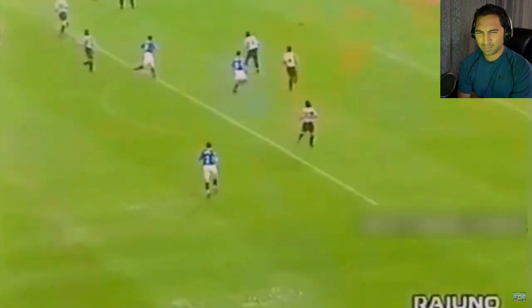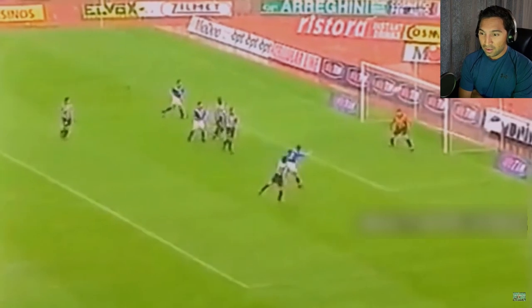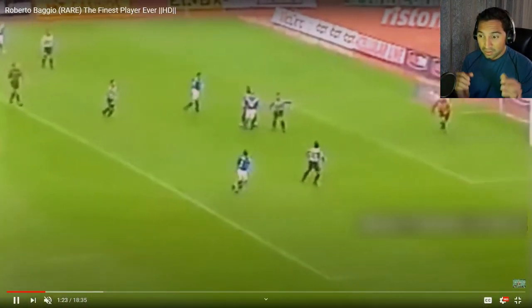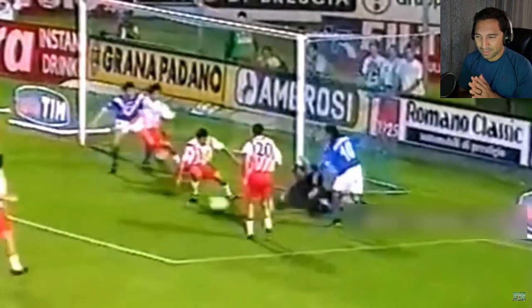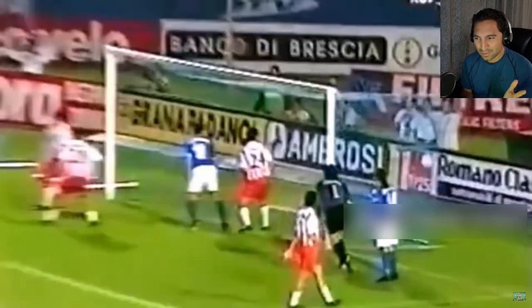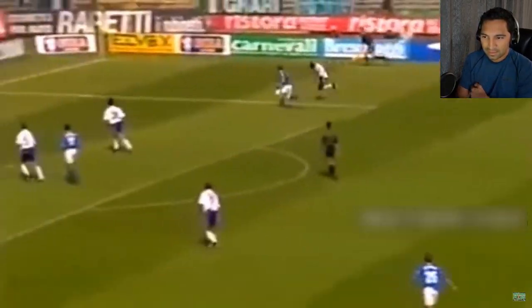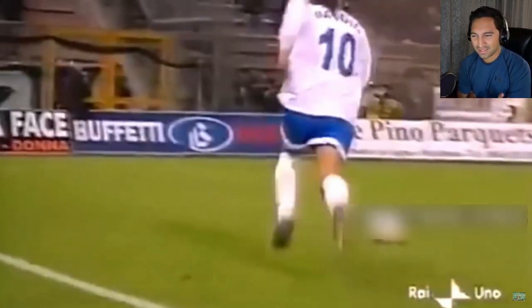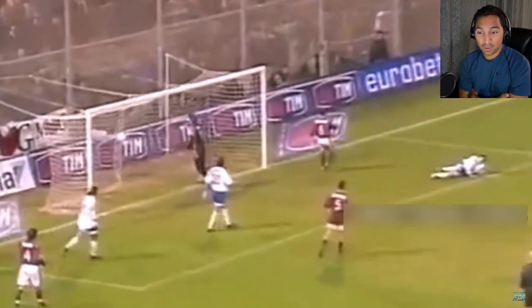Rocket! Perfect placement. You see that pop of the ball? Not a lot of players do that — I don't even know if anybody's doing that these days. And it's not like super flashy skill; he's just moving his body, getting the defender to react.